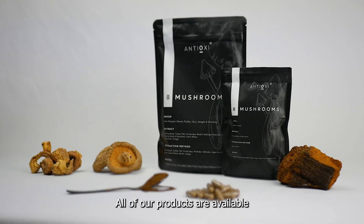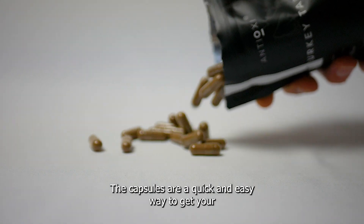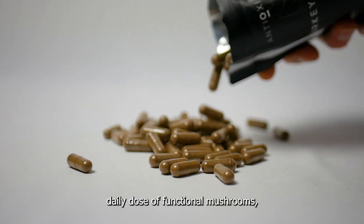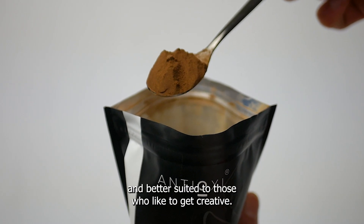All of our products are available in both capsule and powder form to suit everybody's needs and lifestyle preferences. The capsules are a quick and easy way to get your daily dose of functional mushrooms, whereas the powder is more versatile and better suited to those who like to get creative.